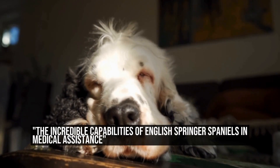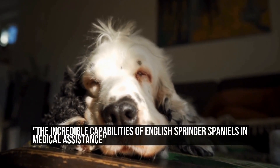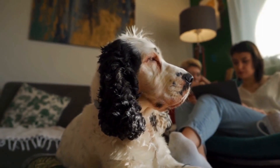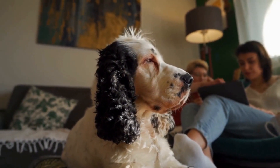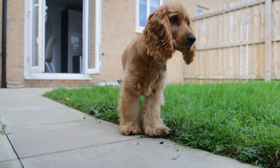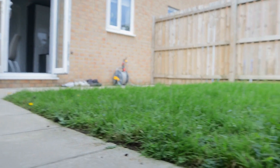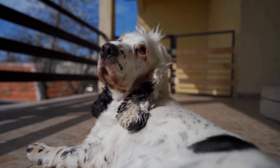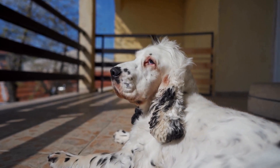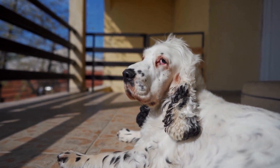English Springer Spaniels are known for their intelligence, agility, and friendly nature. These qualities make them an ideal breed for various roles, including medical assistance. In this article, we will explore how English Springer Spaniels are trained for medical assistance and the valuable services they provide in this field.